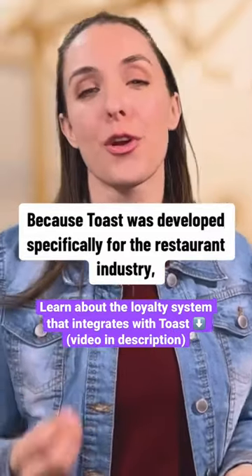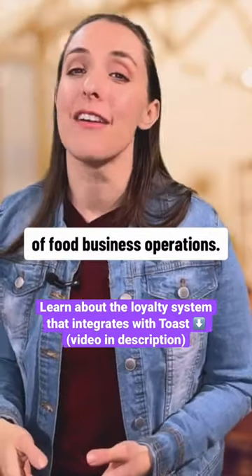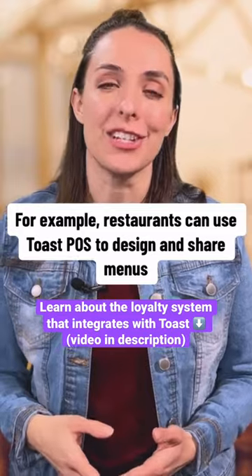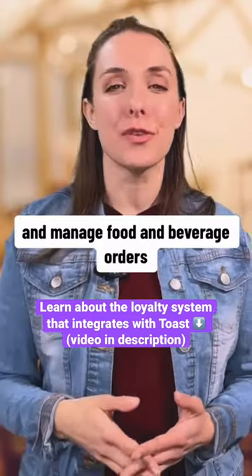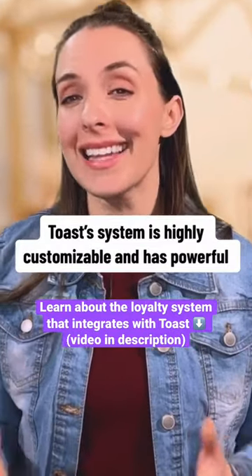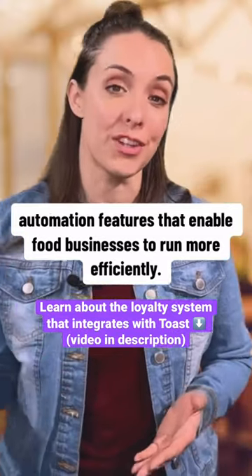Because Toast was developed specifically for the restaurant industry, it takes into account all of the moving parts and pieces of food business operations. For example, restaurants can use Toast POS to design and share menus and manage food and beverage orders in addition to collecting payments. Toast's system is highly customizable and has powerful automation features that enable food businesses to run more efficiently.